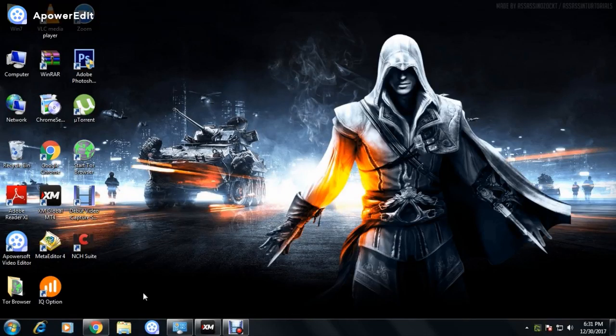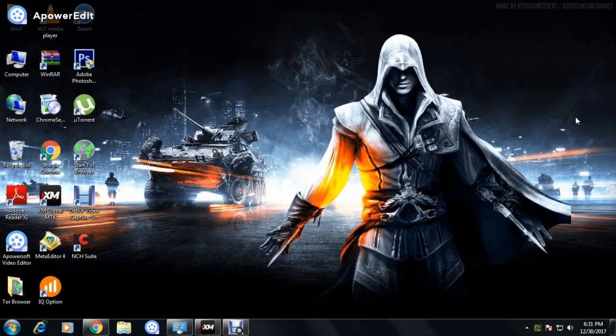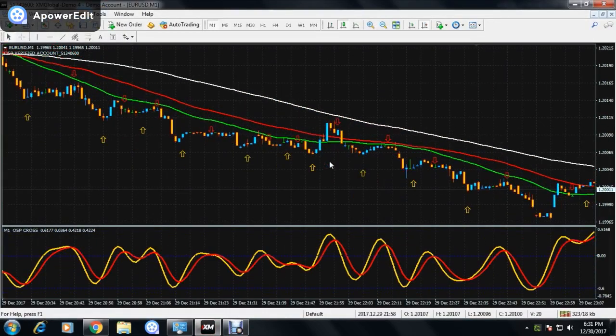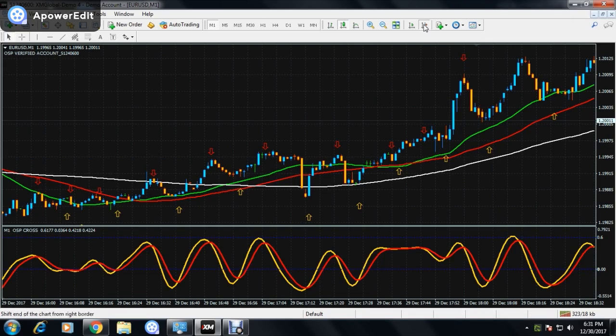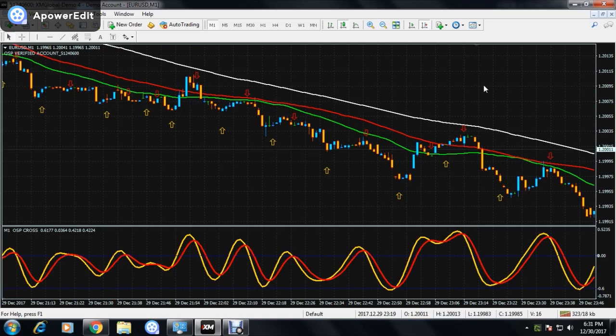Hello guys, in this video I'm going to give you a quick tip on how to use Version 2 profitably and with a strong trend. Let's dive into MT4. I've opened the Euro/USD asset — the market was not that good during the holidays, so I suggest you stay away from the market for the remaining days. You can start trading from January 2.